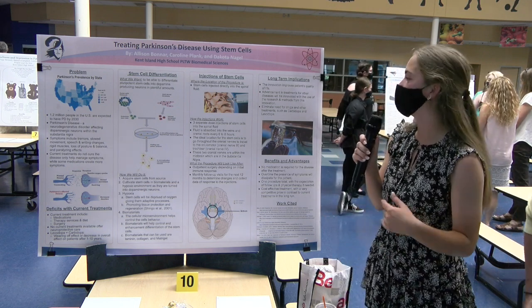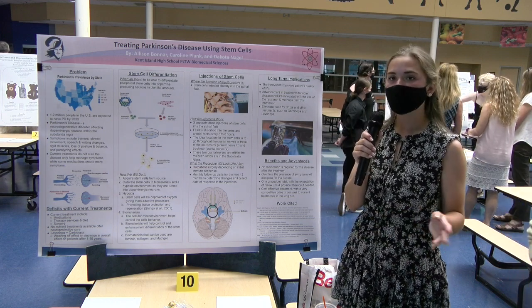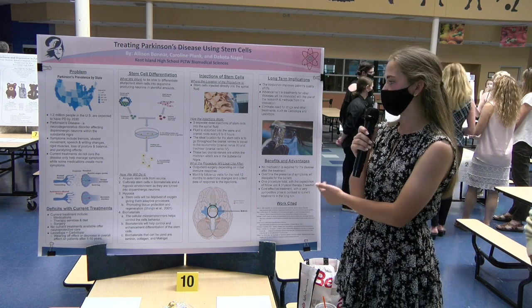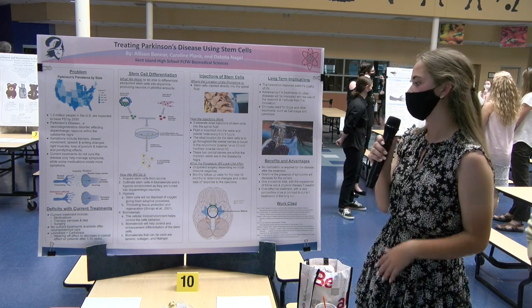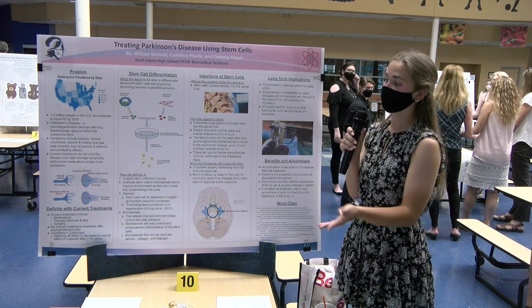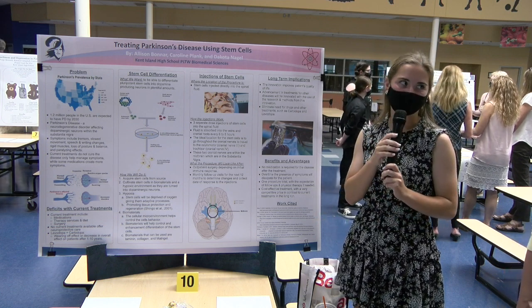Our final long-term implication is that it's going to eliminate the need for drugs and other treatments that Parkinson's patients normally have to undergo. Dopaminergic drugs like Carbidopa and Levodopa will not need to be used anymore if this innovation is successful. The benefits and advantages of our current treatment will be explained by Dakota.